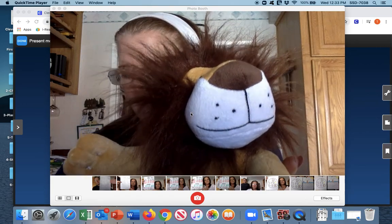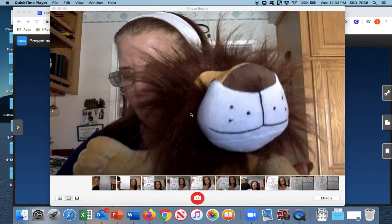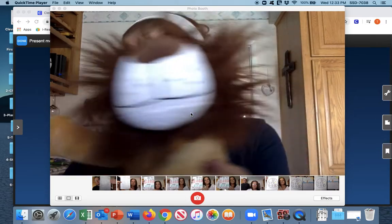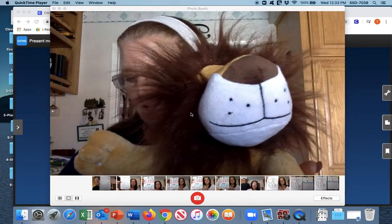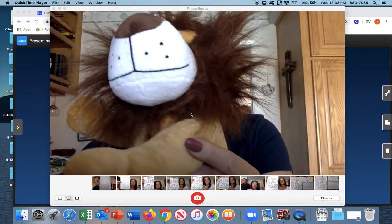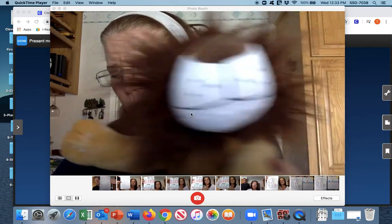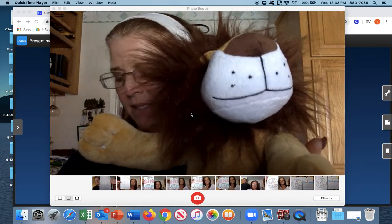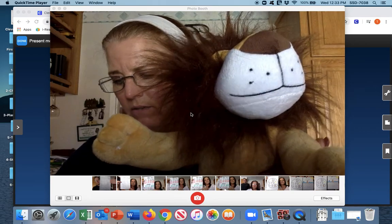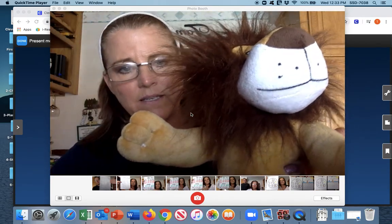Qu, odd — quad. V, ow — vow. V, an — van. Qu, ale — quail. V, ace. V, and qu, ilt — quilt.